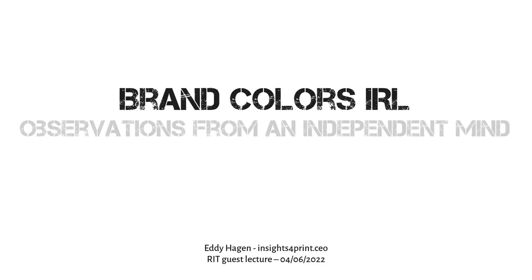Hello, my name is Eddie Hagen from insightsforprint.co. Welcome at this guest lecture at RIT. This isn't the actual recording of the guest lecture — we forgot to ask upfront if everybody was okay with being recorded and published afterwards. So I did a re-recording, but the contents is the same.